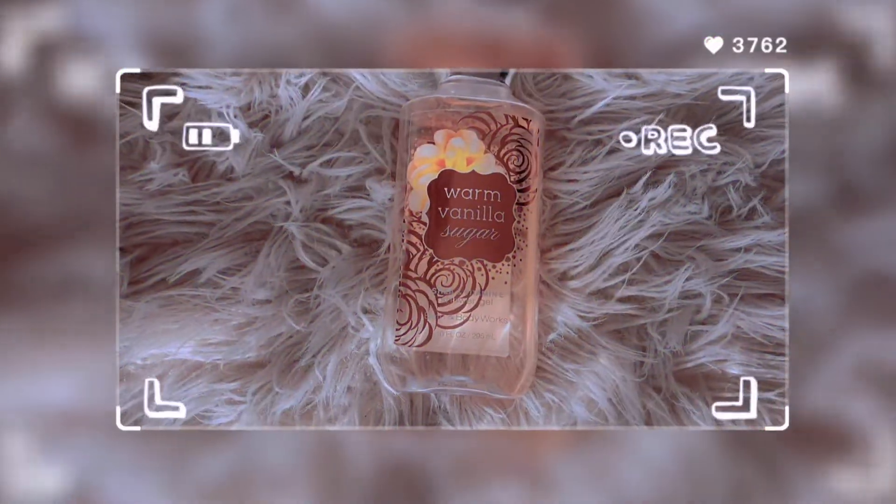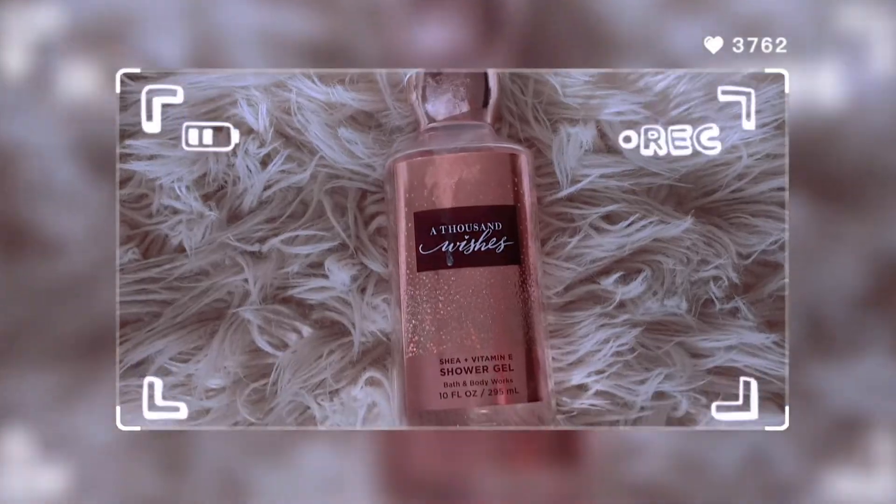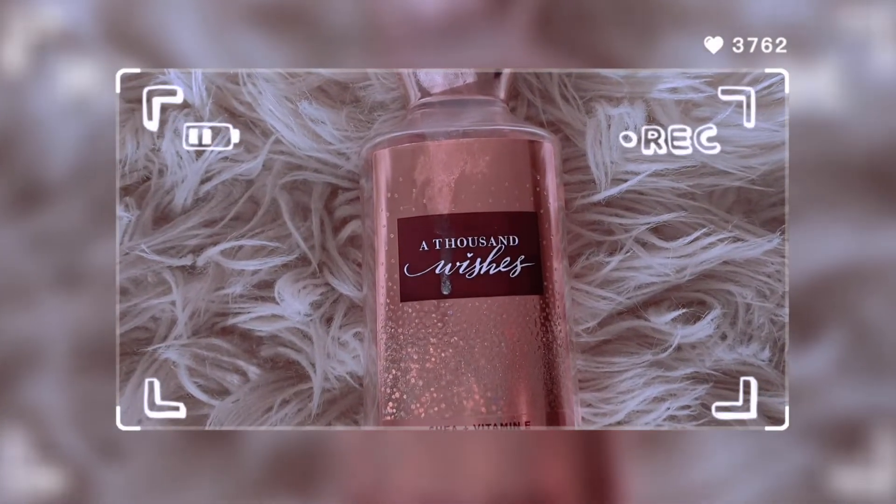That is it for my lotions. Now we're going to move on to my shower gels. I'm going to start off with the Warm Vanilla Sugar. This one is one of my favorites — I matched it with the lotion, of course they go together. And you see I've used a lot of it, she's almost gone. I really enjoy using this one, it's one of my favorite scents because it's vanilla. As well as my A Thousand Wishes shower gel — she's almost gone too. I use this a lot, but not as much as the Warm Vanilla Sugar. It's not my favorite, but it's still good.